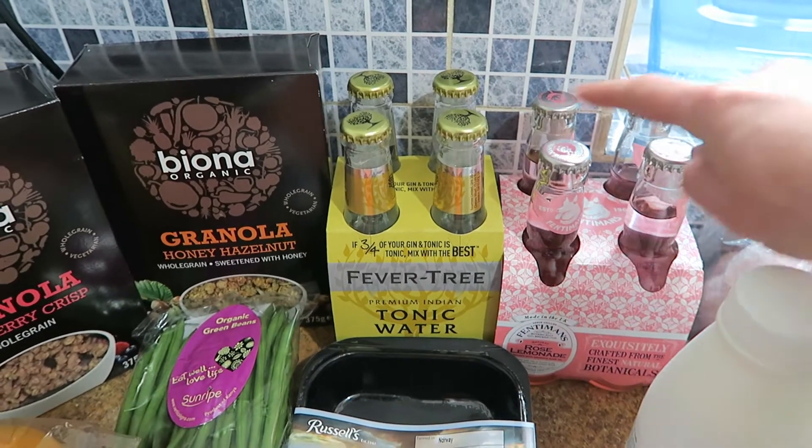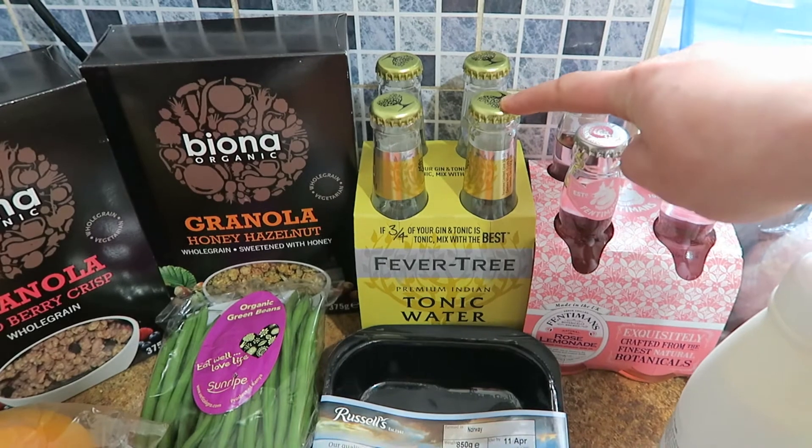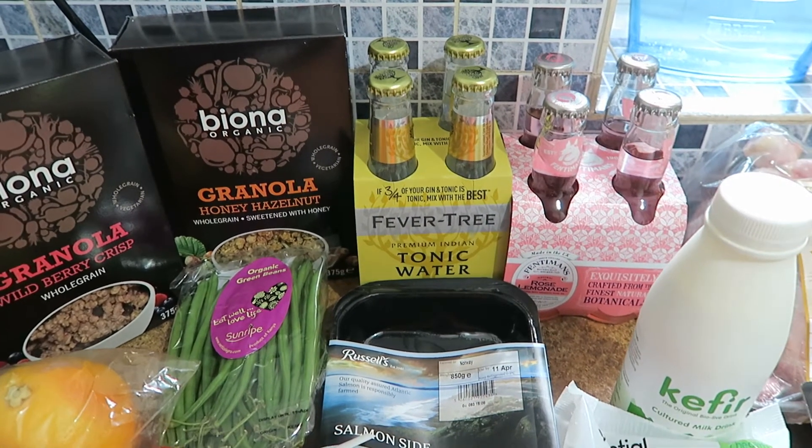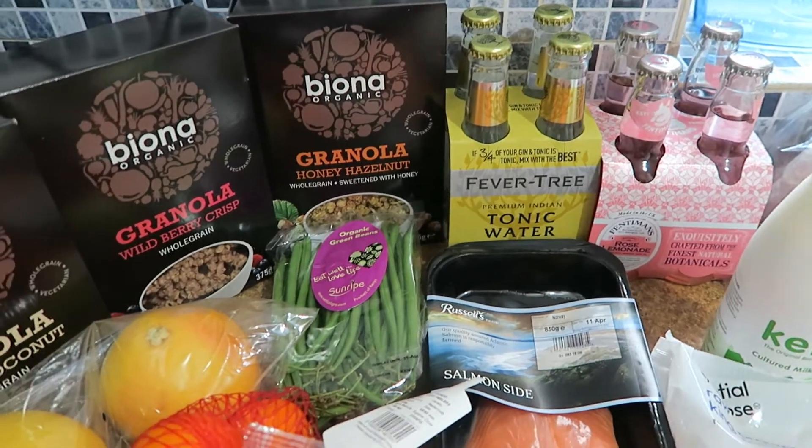Then for drinks and mixers I've got the Fentiman's rose lemonade, which is for me to go with vodka, and the Fever Tree tonic, which is to go with gin. They are both really nice mixes.